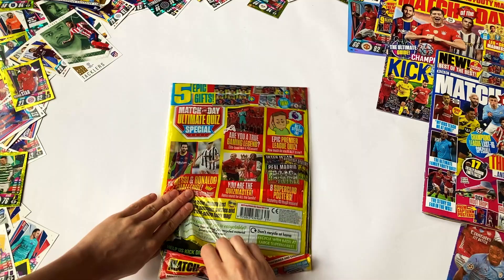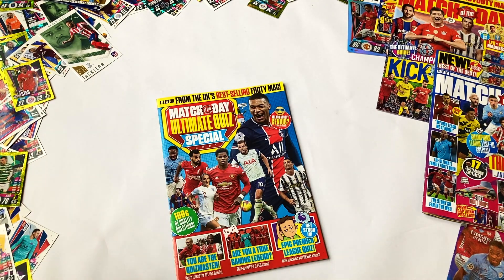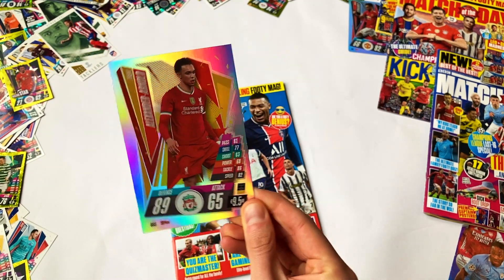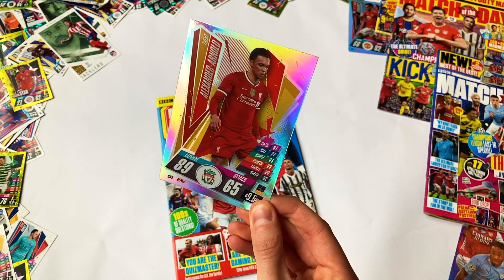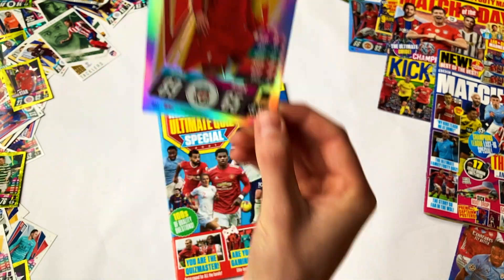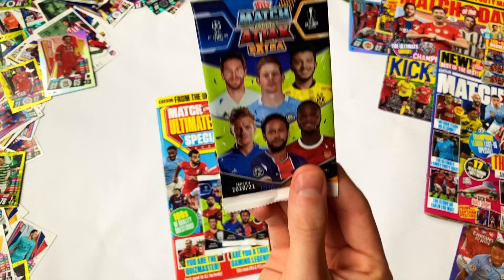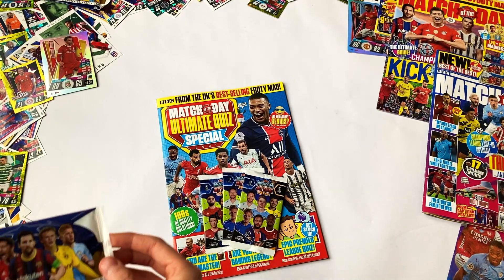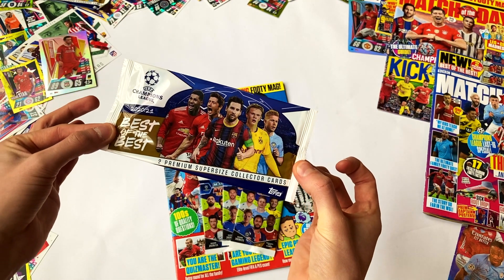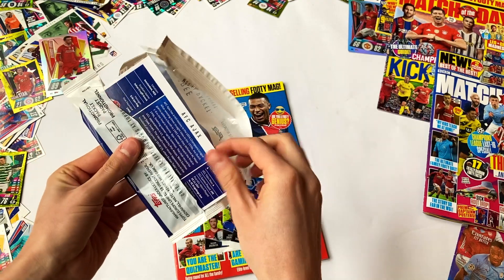So here we are opening the magazine. First off you get the magazine — the wicked ultimate quiz special — and we'll go through that and look at some of the wicked questions. The first gift is the king-sized Trent Alexander Arnold card, oh that is tasty! A lovely shiny with some great stats — passing 81. Then we move on to the three Match Attacks Extra packs, but before that I'm going to open up the Best of the Best supersize cards.